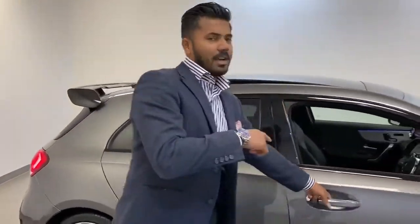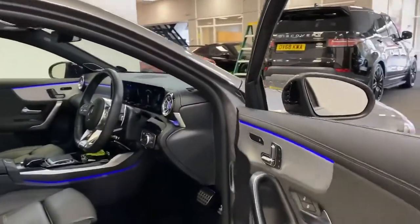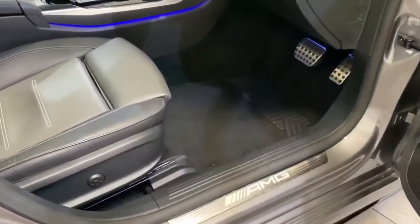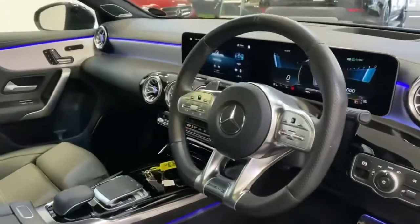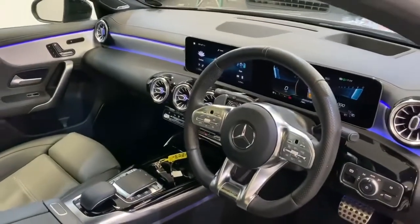The interior cockpit on these new A-class models, especially something like this — the A35 AMG — is from another planet. It looks so futuristic. It's probably one of the best cockpits you can sit in in a driving position.